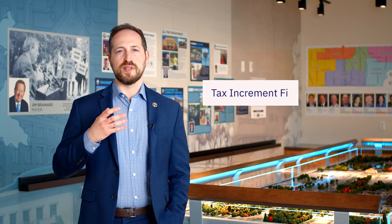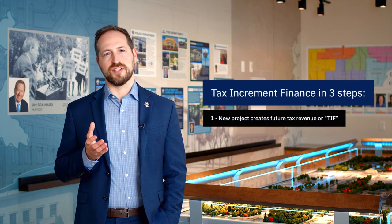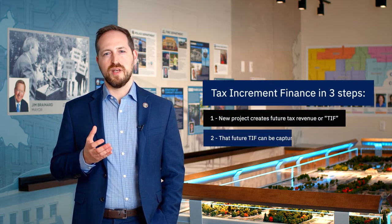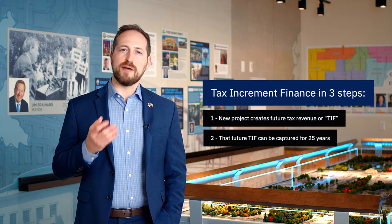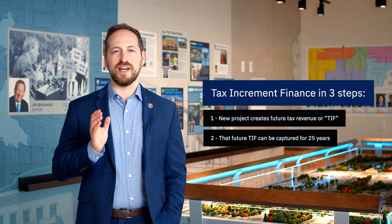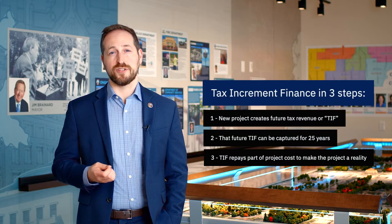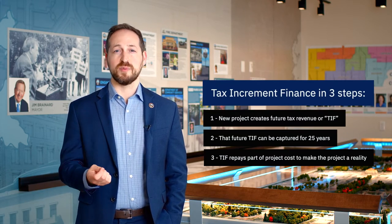The city and the developer come up with a project that's going to add a lot more assessed value to the parcel that the project is going to be on. We have the ability to capture the future taxes that that new project is going to pay for the next 25 years and use it to pay off a loan that funds infrastructure to make that project happen in the first place.